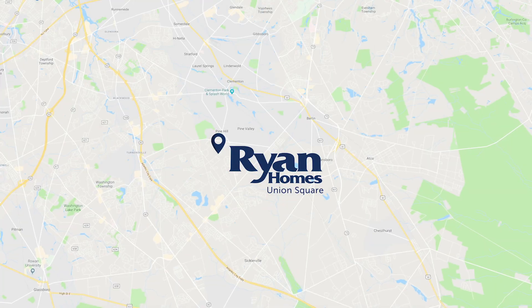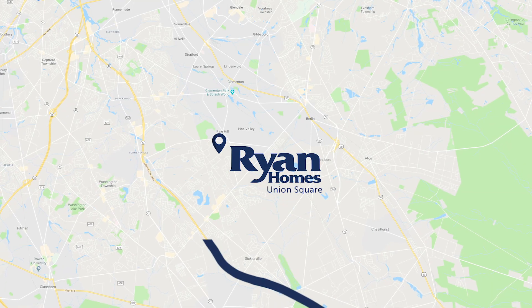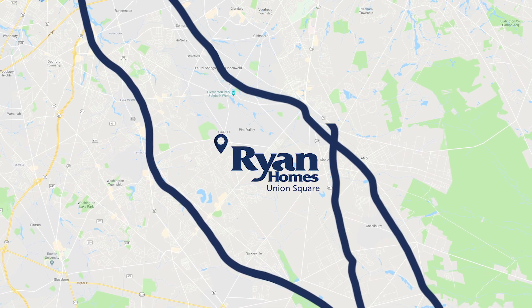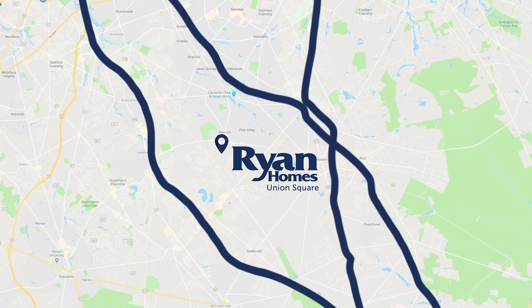The community is ideally located just minutes from the Atlantic City Expressway, Route 42, Route 30, and Route 73, making commuting a breeze. New Jersey Transit is also only 10 minutes away.